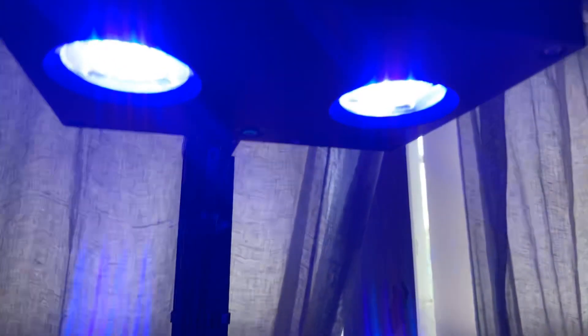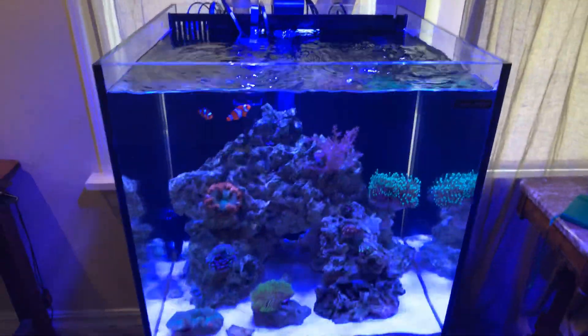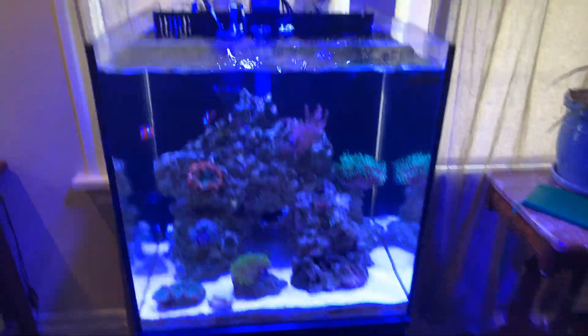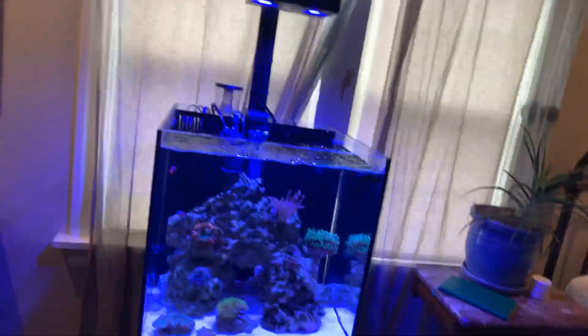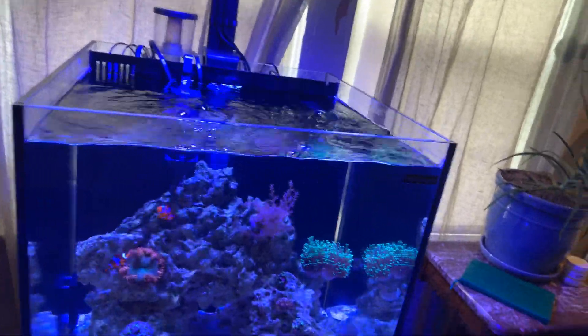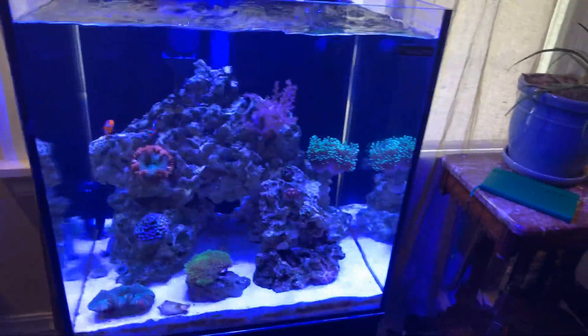The newest addition to the lighting system is the AI Prime Hydra 32 HD. This light is amazing — it's literally only at 40% and the lighting is so good. I got it so that I can start getting SPS like Acropora, Montipora, some bird's nest, and all those sorts of SPS corals for this tank and deck it out with some SPS.